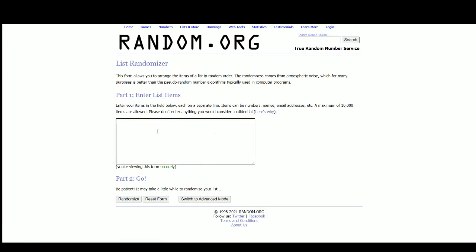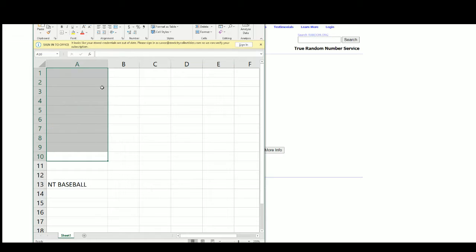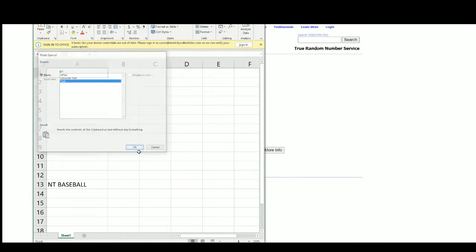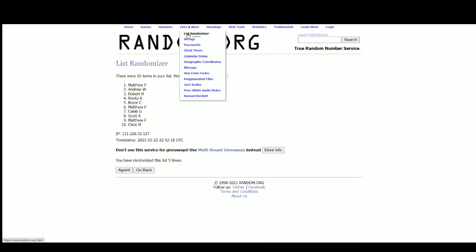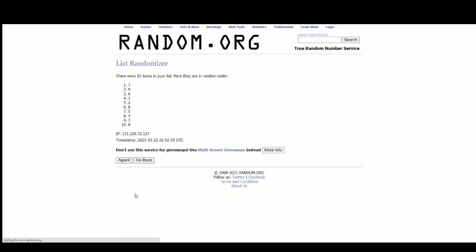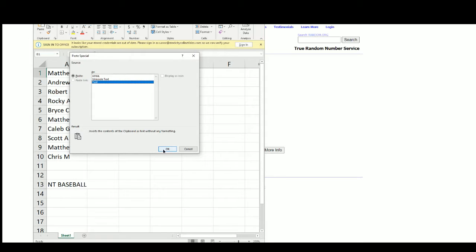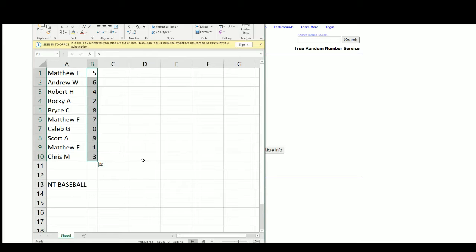We take that over to random and randomize five times, then do our numbers one through nine and zero, five times. Results: Matthew F gets 5, Andrew W gets 6, Robert H gets 4, Rocky A gets 2, Bryce C gets 8, Matthew F gets 7, Caleb G gets 0, Scott A gets 9, Matthew F gets 1, and Chris M gets 3.